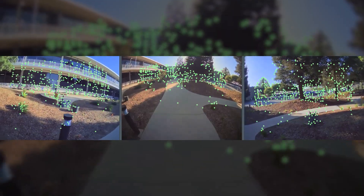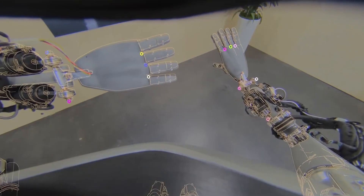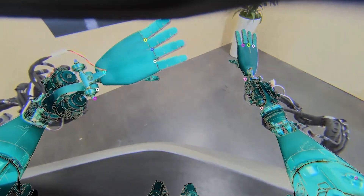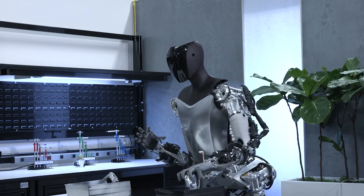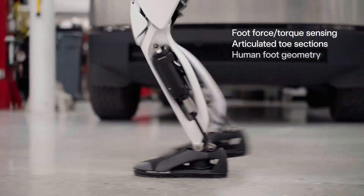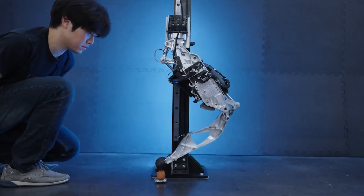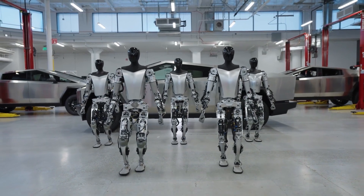The technical marvel lies in the sensory upgrades. Gen 2 boasts tactile sensors on all fingers, allowing it to perceive texture, pressure, and even temperature — crucial for safe and precise object manipulation. Additionally, its foot design mimics human anatomy, incorporating force-torque sensors and articulated toe sections for enhanced balance and stability. It's like giving a robot the dexterity and awareness of a seasoned chef.